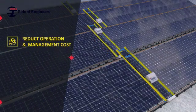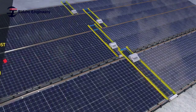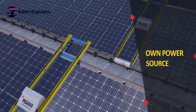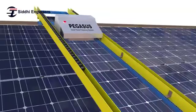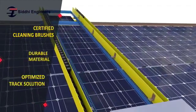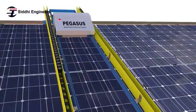Such as reduction of O&M cost and maximization of return on investment (ROI). With its own power source — solar panel and rechargeable battery — Pegasus can clean an array of 100 meters in nearly 3 hours. Certified cleaning brushes, precise motors, durable material, and optimized track solutions make it more efficient and easy to use.